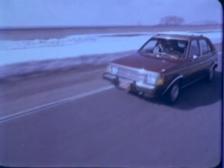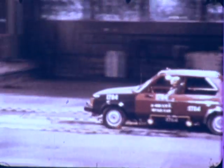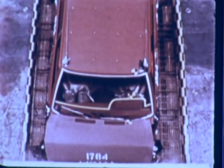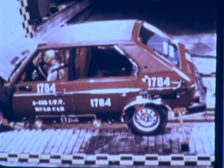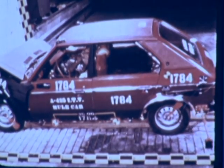After track testing of the mule car's ride, handling, and braking, it was modified to duplicate exactly the structural properties of the electric vehicle. Then it was crashed. Engineers ran the mule car into a concrete barrier at 30 miles per hour. The results verified that the electric vehicle would meet federal motor vehicle safety standards for frontal impact.